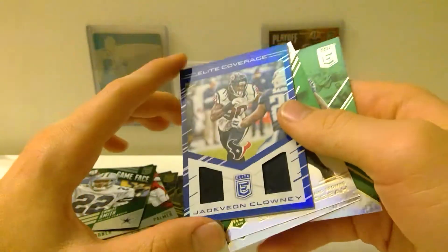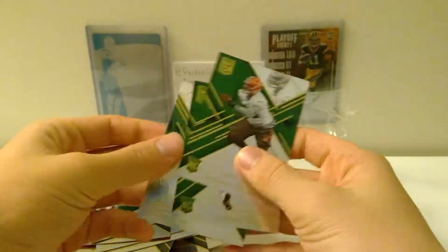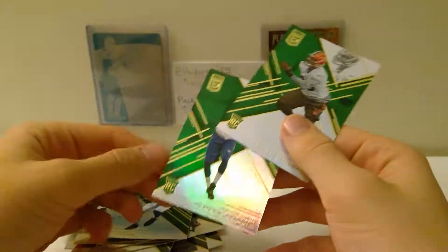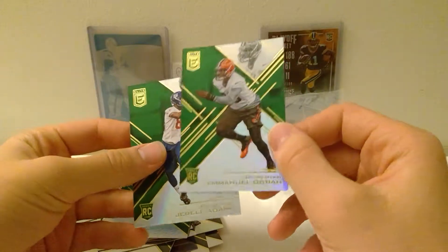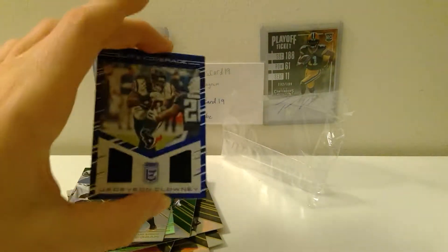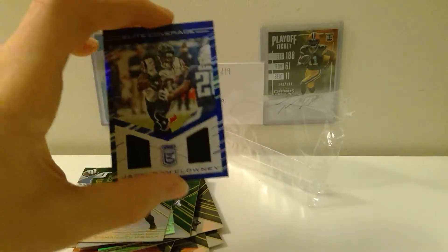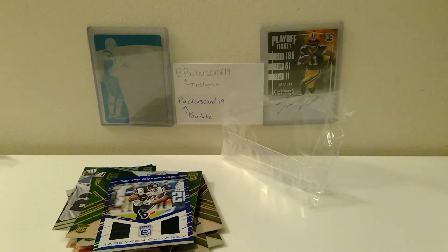Not numbered, single color — nothing too special right there. And then we got a green T.Y. Hilton, and then two rookie cards: Emmanuel Ogbah and Jarell Adams. So I mean, nothing too good. I think you're guaranteed one hit in these boxes, and it's just not that good. What do you expect from retail in 2020?